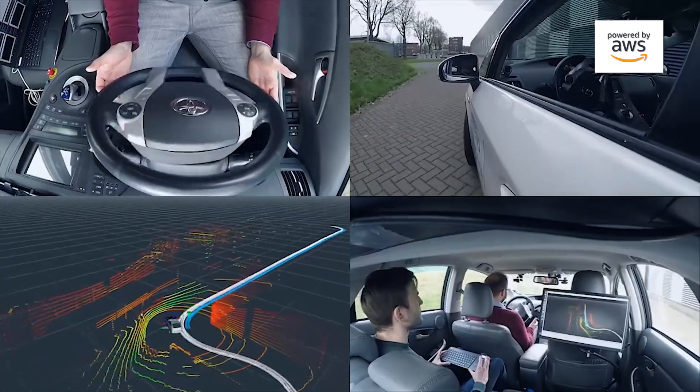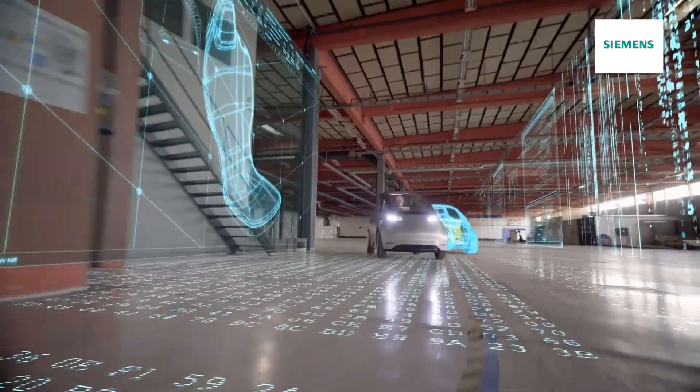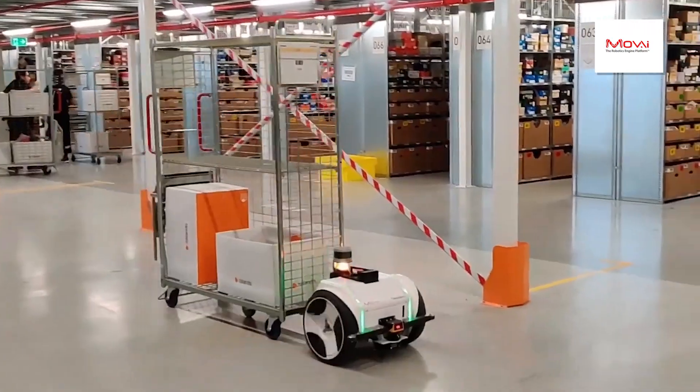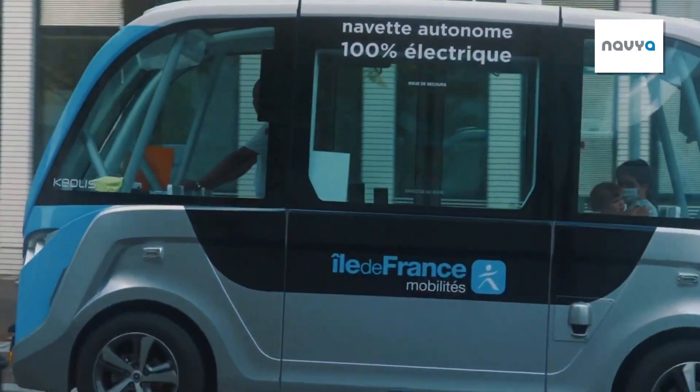Automated with Velodyne is an ecosystem for our customers, integrators, resellers, and partners that provides connections and key resources including marketing, technical support, sales, and distribution.